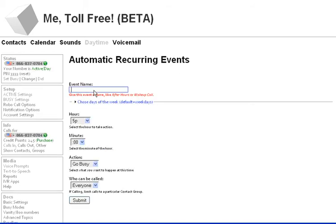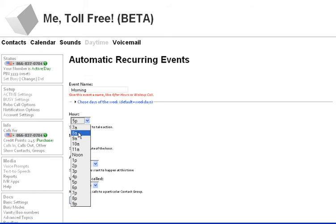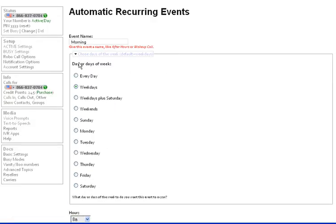Now I'm going to create a new scheduled item right here. This one is going to be morning, at 8 a.m. Every day, we're going to go active. Now let's say you want it every day or you want it just weekdays or whatever. You can open this up here and choose every day, weekdays, weekdays plus Saturday, or certain days.